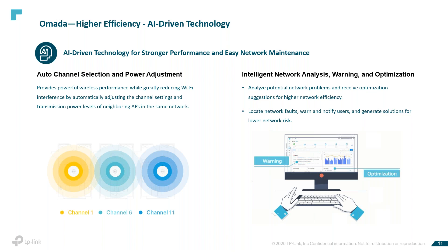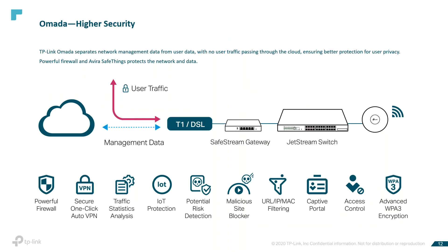For higher security, TP-Link OMADA separates network management data from user data, with no user traffic passing through the cloud, ensuring better protection for user privacy. A powerful firewall and Avira SafeThings protects the network and data. Avira SafeThings uses artificial intelligence and machine learning to detect anomalies in the behavior of smart devices, automatically intercepting cyber attacks, unauthorized remote access, malware, and other threats.